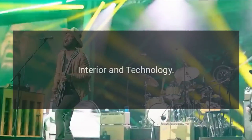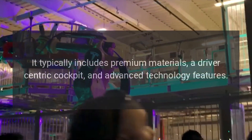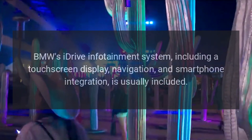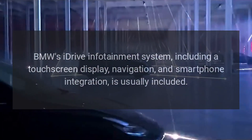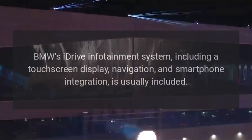The interior of the i8 is designed with a modern and high-tech aesthetic. It typically includes premium materials, a driver-centric cockpit, and advanced technology features. BMW's iDrive infotainment system, including a touchscreen display, navigation, and smartphone integration, is usually included.